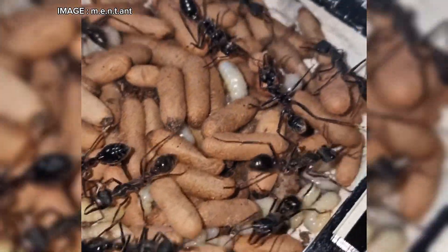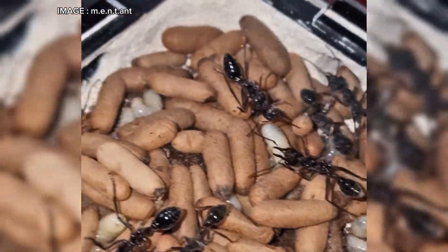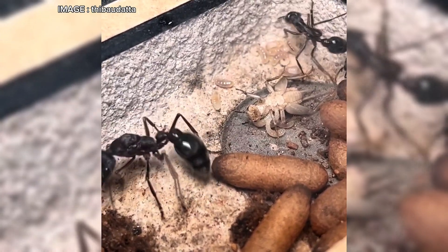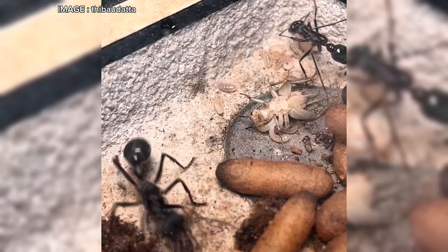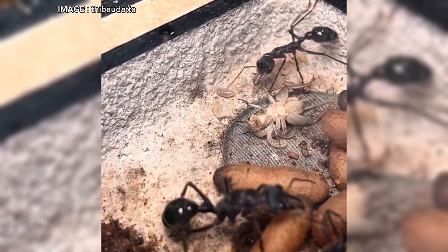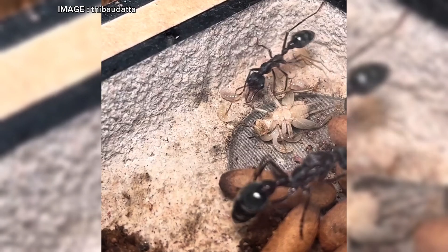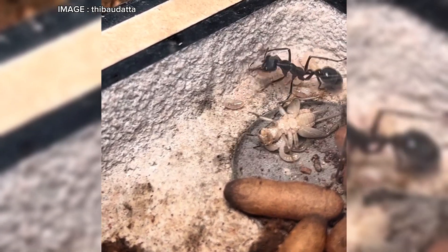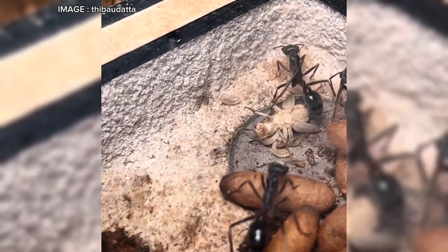Myrmecia piriformis is a giant among ants. Workers measure between 14 and 32 millimeters, while the queen measures between 25 and 32 millimeters. Their natural habitat ranges from grasslands to eucalyptus forests and even urban areas. They nest underground, often beneath rocks or tree stumps, and even decorate their nest entrances with twigs and leaves — pretty stylish, right?